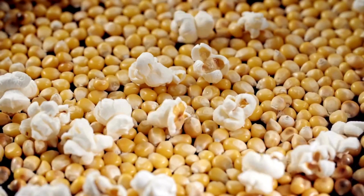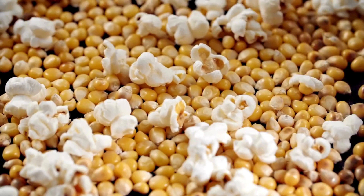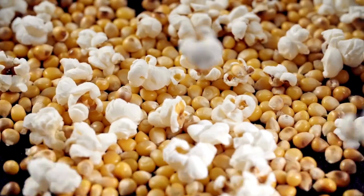Hey there! You know how popcorn pops and it's super fun to watch? Well, let me tell you why that happens.